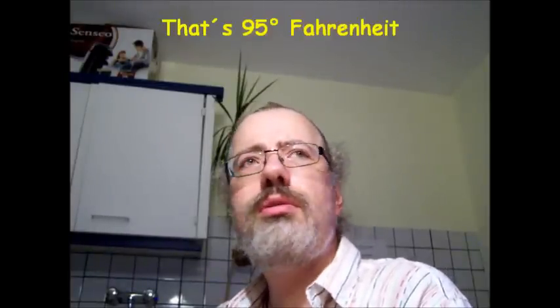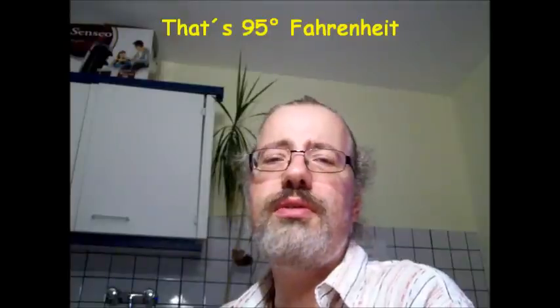Hi folks, Herman here. I'm doing my second night shift here in our retirement home. The nights are very warm. At the moment we have a day temperature of about 35 degrees Celsius. It cools off a little bit in the night, but it's very, very warm.